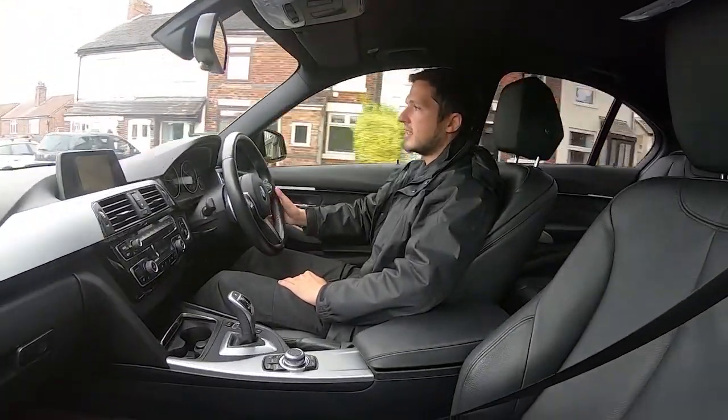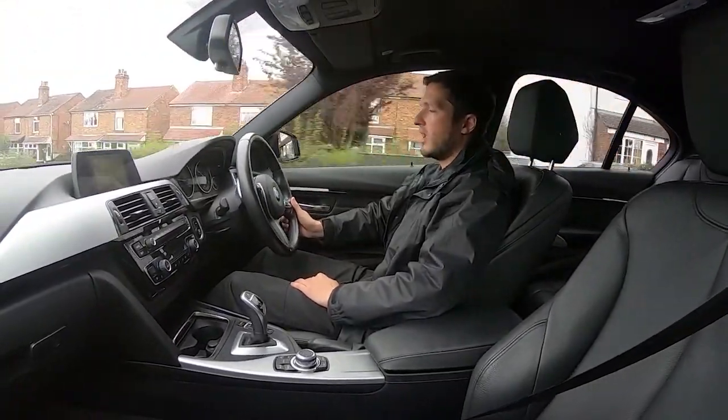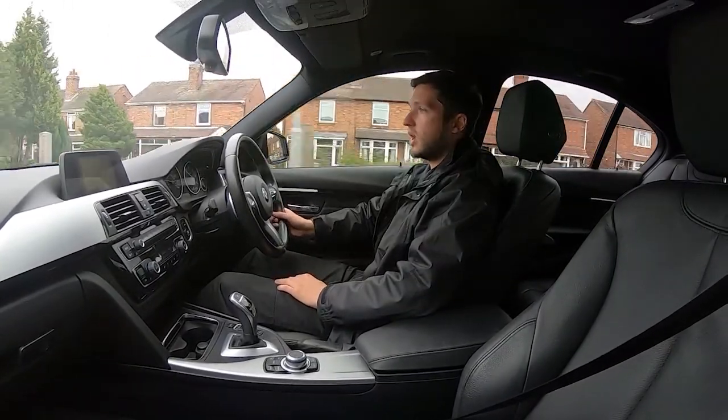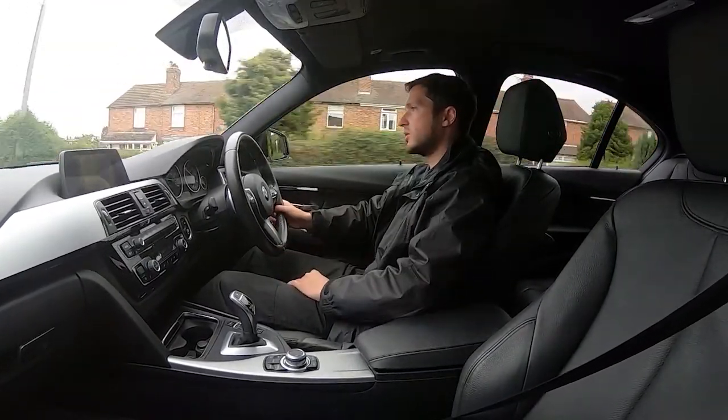What that means is we'll sanitise the keys, sanitise our hands before we even get in the vehicle, and we'll do an extra thorough prep clean of the vehicle before it even leaves — just to help ensure your safety and our safety, of course.